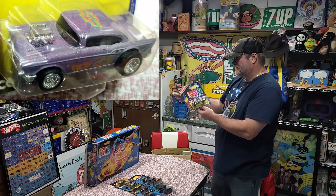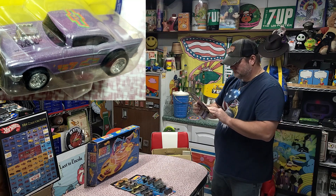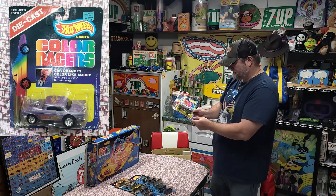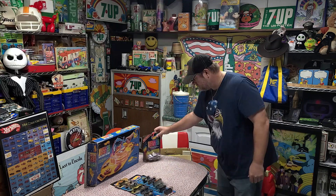We got a Color Racer — this is a 57 Chevy. It's from 1988. Color Racers — these are just basically like big... that's pretty cool right there.